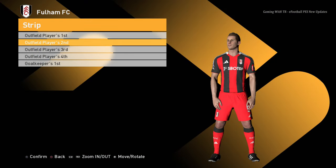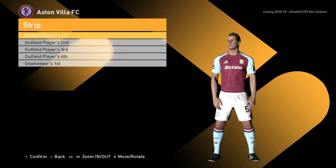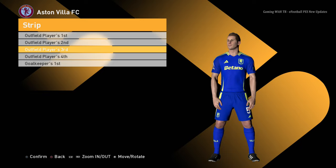Home jersey of Fulham, away jersey, third jersey — oh, that's pretty cool! — and the goalkeeper jersey. Aston Villa home jersey, away jersey, third jersey — oh, that's so cool — and the goalkeeper jersey.